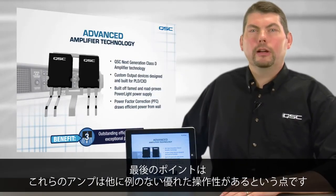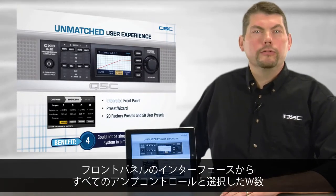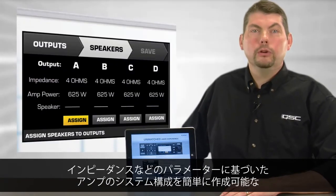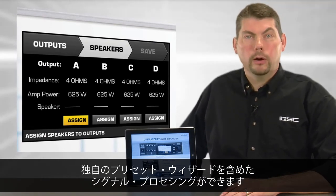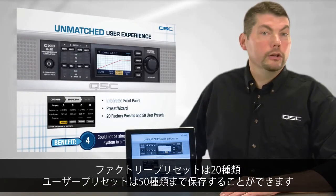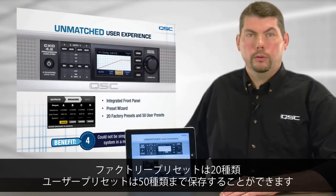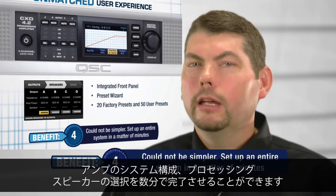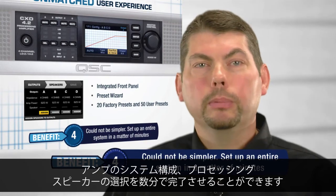Finally, these amplifiers provide an unmatched user experience. The front panel interface provides the user full control of the amplifier and its signal processing, including the unique preset wizard that simply creates the amplifier's channel configuration based on user-selected parameters, including desired power and impedance. No other DSP amplifier on the market today has this ability. There are 20 factory presets and 50 customizable user presets for different configurations. This means that setting up the amplifier could not be any simpler — configuring an entire system with amplifier, signal processing, and loudspeaker selection can be accomplished in a matter of minutes.